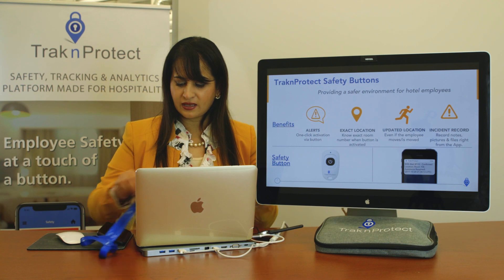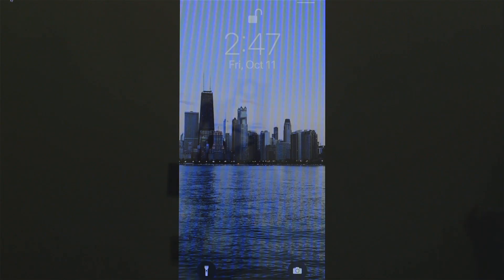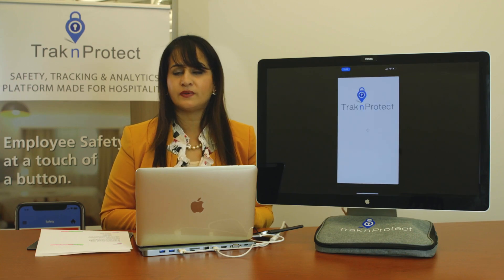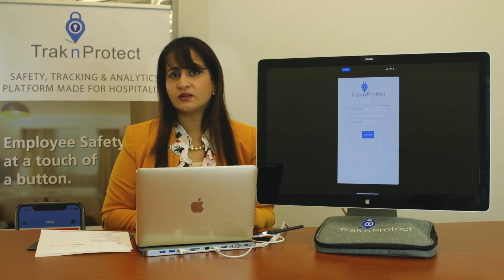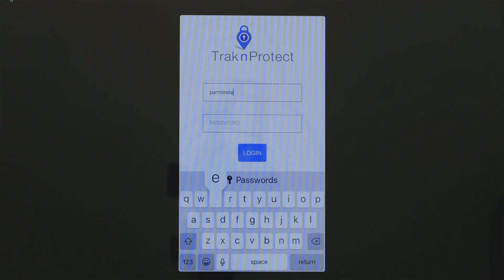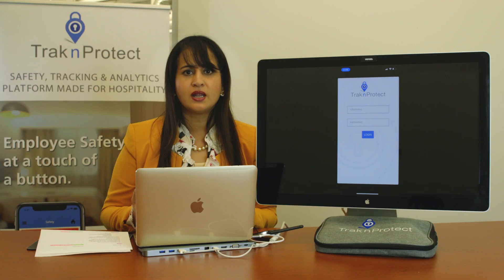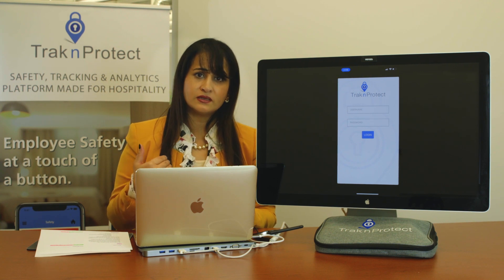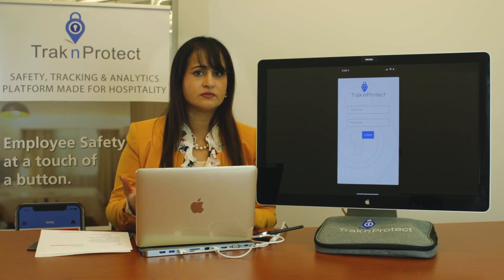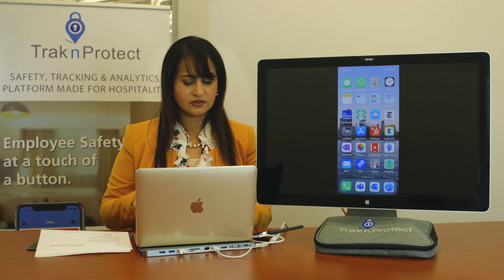We're going to show you the phone now. You can see on my screen there are no alerts right now. We're going into the app here — the goal is to remove friction from the system. A responder coming into work shouldn't have to remember to log in to get alerts. As you can see, there are no alerts and no notifications right now.